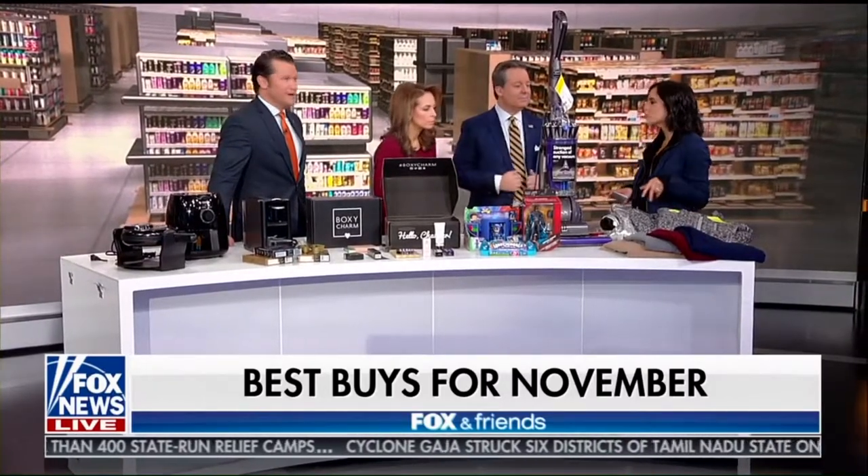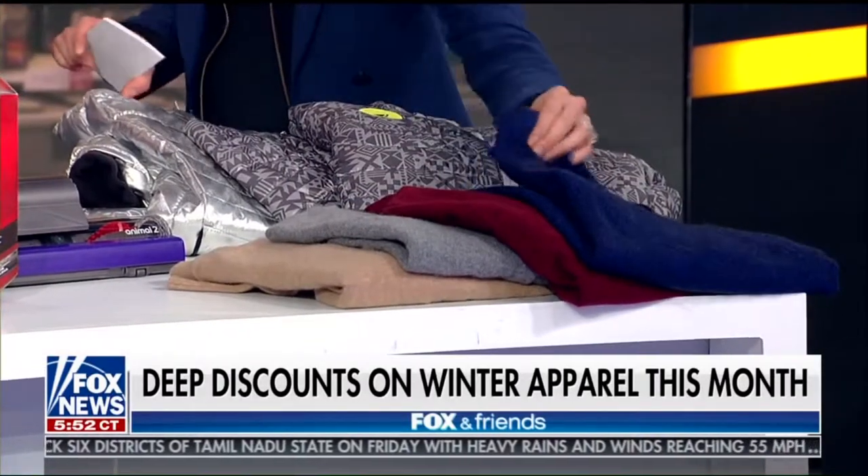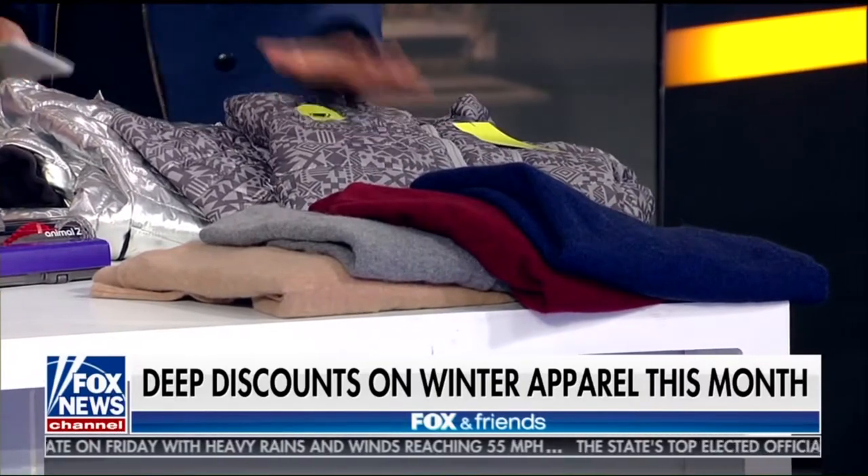First one is winter apparel. These are Cynthia Vincent cashmere sweaters — 100% cashmere. On bluefly.com, they are 75% off from now until tomorrow. They're simple and chic. 75% off, 100% cashmere.